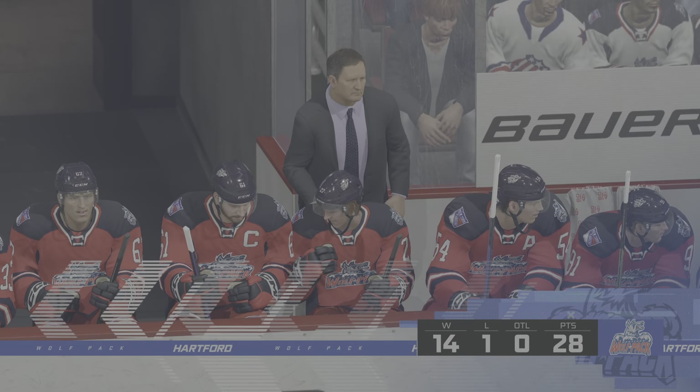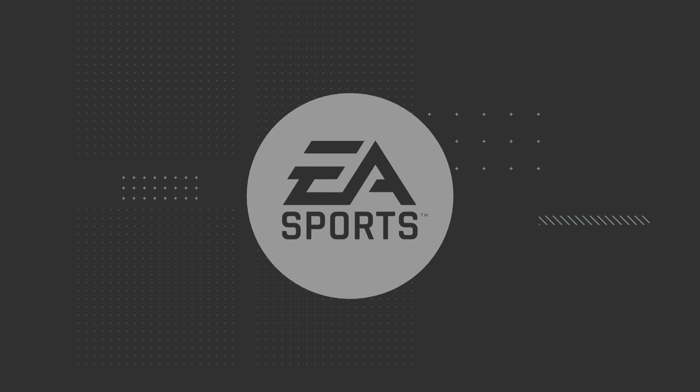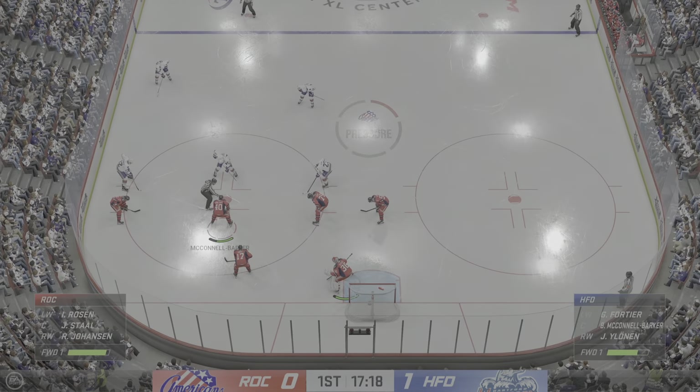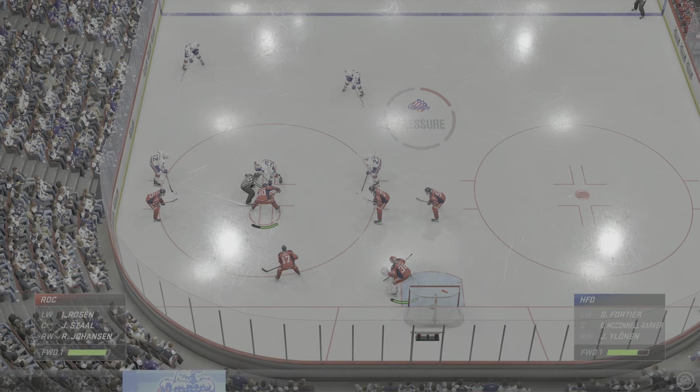Hartford's performance in training camp has translated to the beginning of this season. They're high octane, they're playing defense, they're doing it all right now. It'll be consistency down the stretch that'll make the difference.